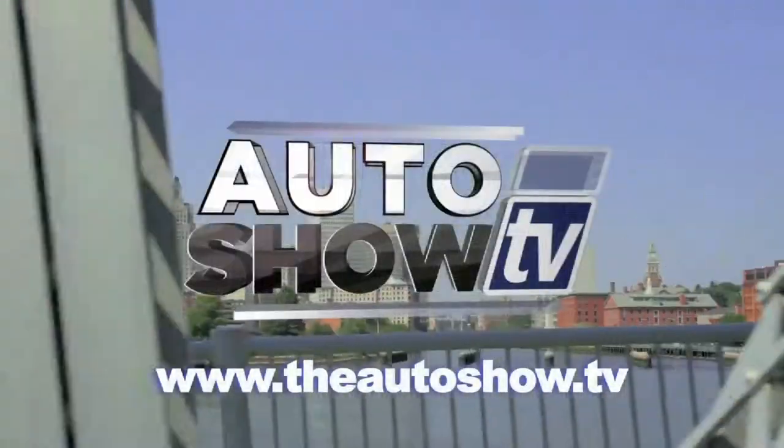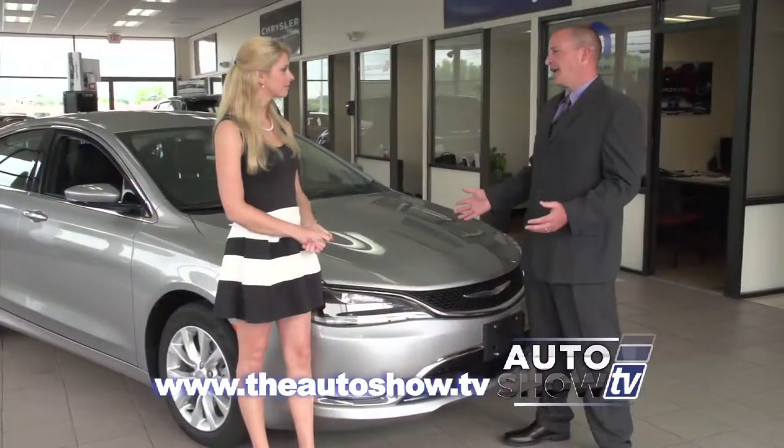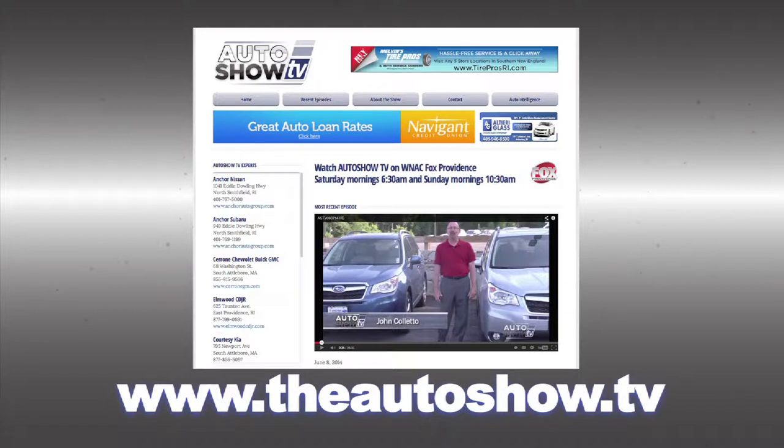If you'd like more information about any of the dealers and deals you've seen on today's show, or would like to view previous episodes of Auto Show TV, go to our website, theautoshow.tv.